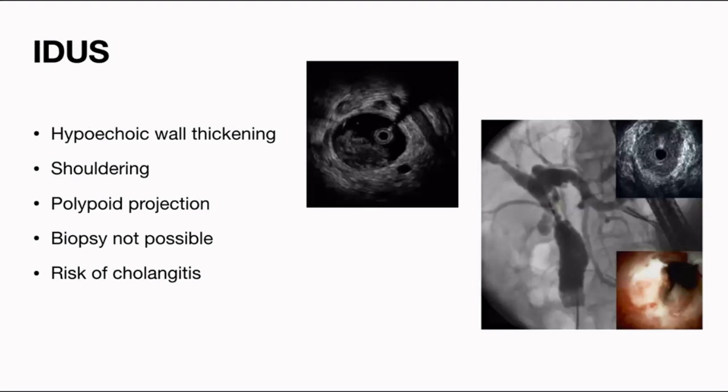Another investigation, not commonly available, is intraductal ultrasound. After ERCP with a guide wire placed into the biliary tree, the intraductal ultrasound probe is introduced over it. One can see a polypoid tumor inside the bile duct, generalized hypoechoic wall thickening, and shouldering. The extent given by intraductal ultrasound is far more than seen on other imaging modalities. However, trying to enter every right anterior duct, posterior duct, and left-side duct increases the risk of cholangitis, and all those segments will have to be drained after the procedure.